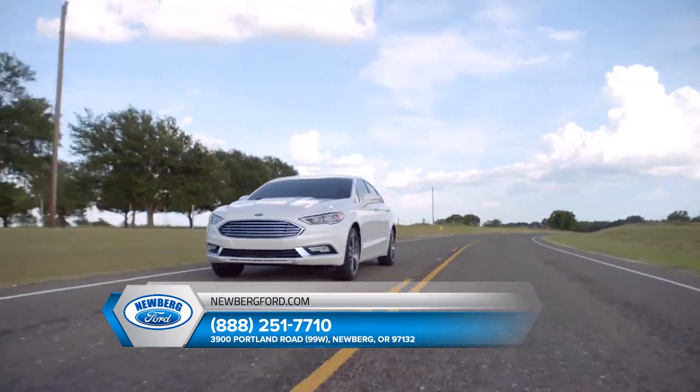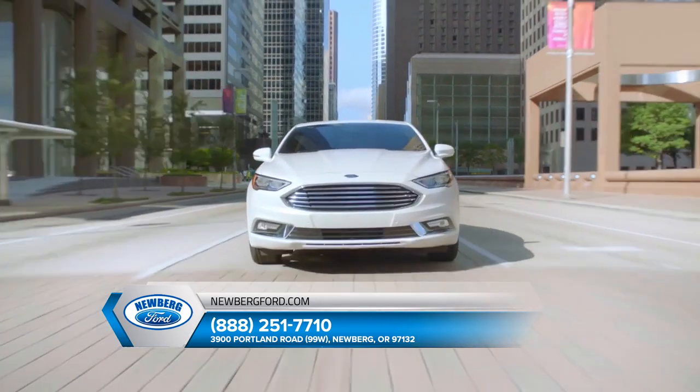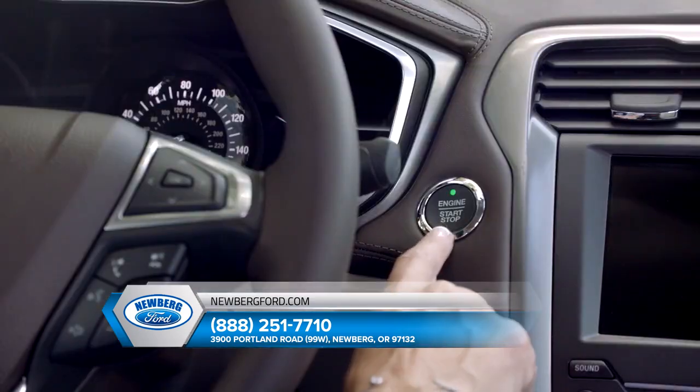With adaptive cruise control, lane departure warning, and enhanced Active Park Assist, the Ford Fusion safely takes you anywhere.